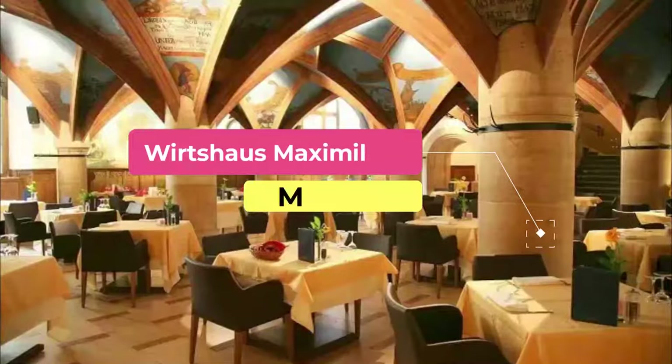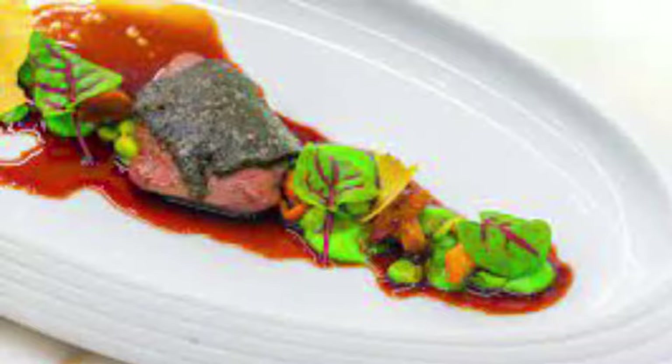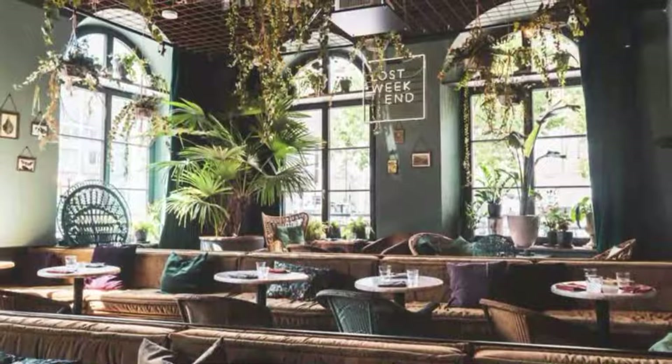Number four: Wirtshaus Maximilian. When you think of wirtshaus you think of lederhosen, Oktoberfest, and the height of Bavarian kitsch — but Maximilian manages to promote tradition without being overly cheesy. Sure, there's a certain amount of pine about the place and schnitzel is on offer, but everything else has been given a modern makeover. The atmosphere is light and airy.